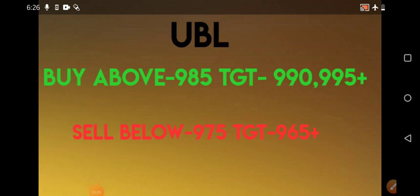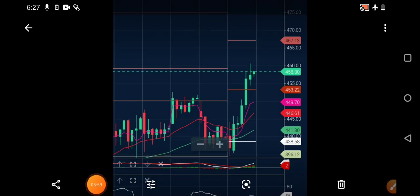The next stock is UBL. You need to buy above 985, with immediate targets of 990 and 995 plus. Sell below 975, with an immediate target of 965 plus. Focus on these levels and enter in small quantities. Beginners are always advised to paper trade first before entering real trading with small quantity.